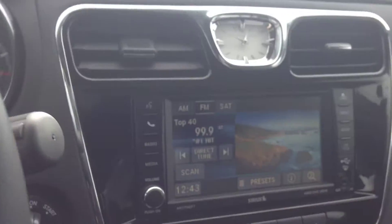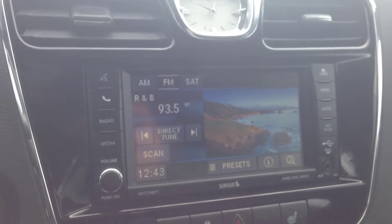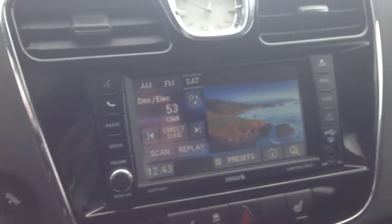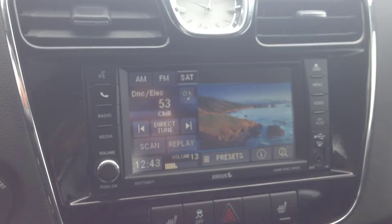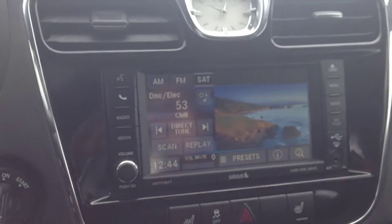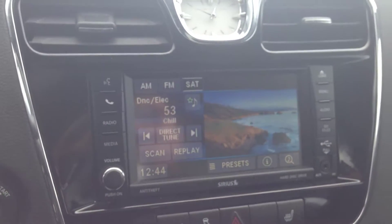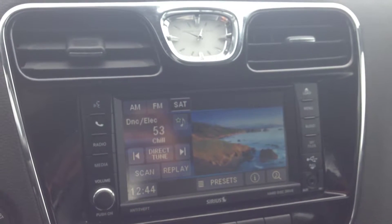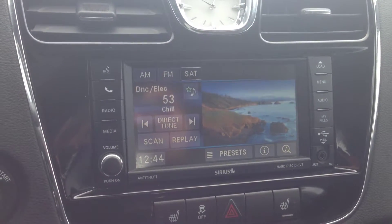On the back, we've got our buttons for the radio so you can toggle through stations, and on the right side we've got our volume. Nice, crisp, clear-sounding audio coming from the system. This is AM-FM with satellite radio, which will give you approximately 180 channels — all genres of music, news, sports, talk radio, all sorts of goodies on that satellite radio.